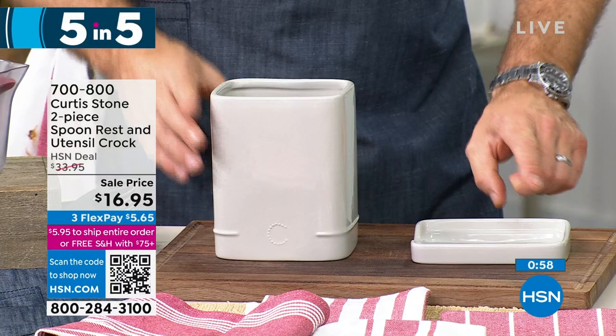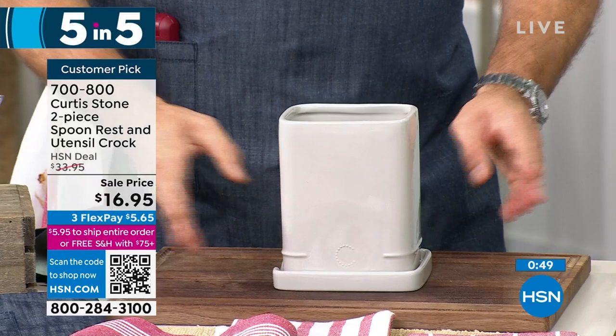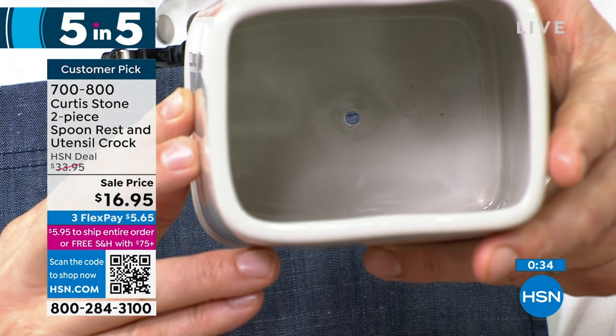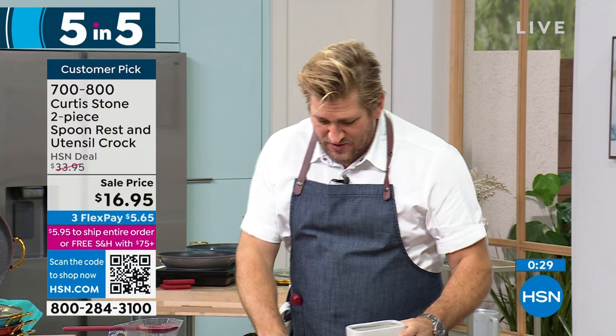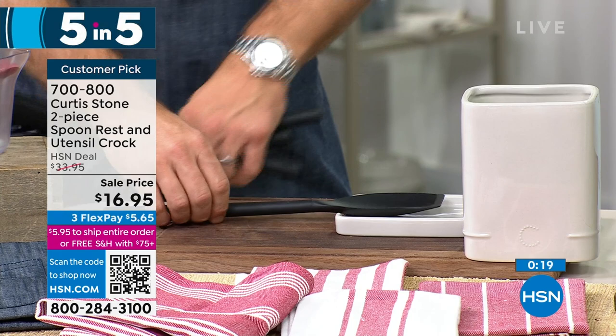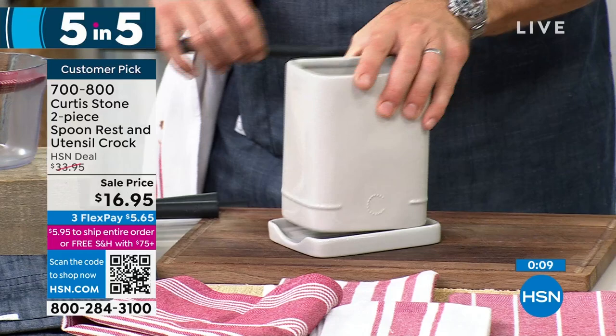That might be my pick of the five and five: our two-piece spoon rest and utensil crock, all done in ceramic. It's a really beautiful design. You can use them together to store your utensils — and you can throw them in wet because there's a little drain hole in the bottom of the crock so moisture drips out. When you need just a spoon rest, you remove the bottom piece and you've got that perfect little rest where your spoon sits perfectly. Use them together or separately — choice is totally yours. $16.95 for both items.